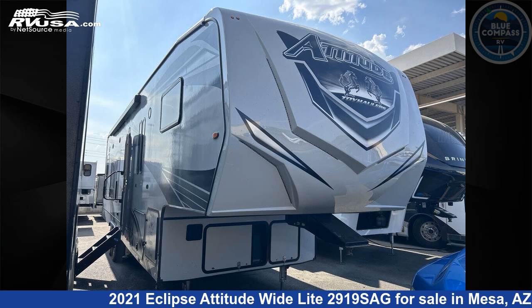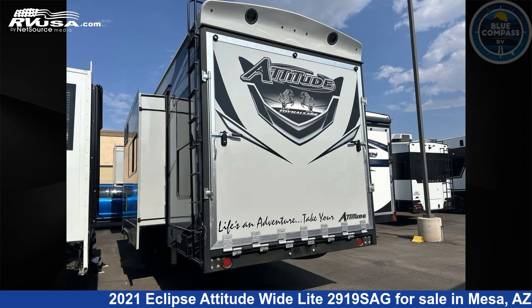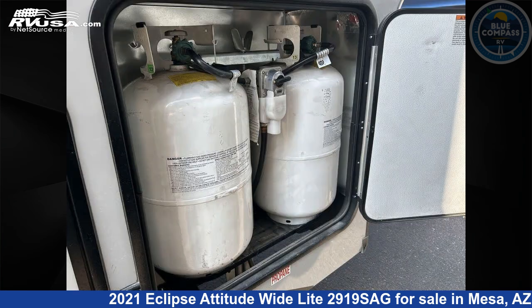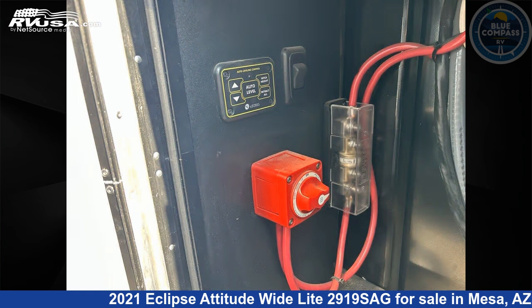This 2021 Eclipse Attitude Wide Light 2919 SAG is a Toy Hauler RV. It is located in Mesa, Arizona, 85202 and is offered for sale by Blue Compass RV Mesa. Click the link in the video description to visit RVUSA.com and see more photos as well as the current price. This used Eclipse is 34 feet 0 inches in length and features Sleep 7, slide out, and 150 gallons fresh water capacity.